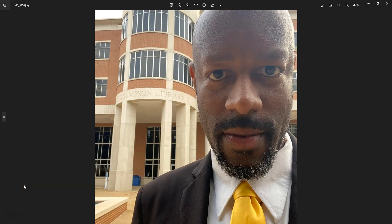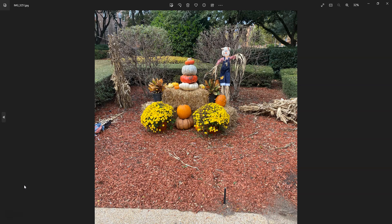This is my library selfie — if you follow my website, you know that is something I am into. This is some decor on the outside of the library. Of course it's fall, so the decor was matching that.